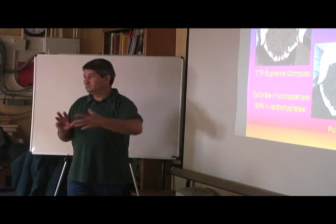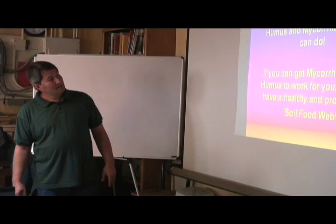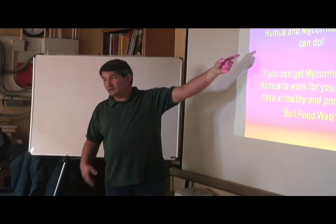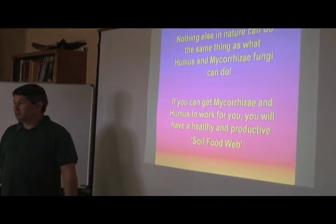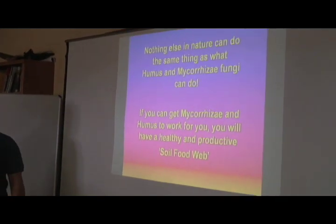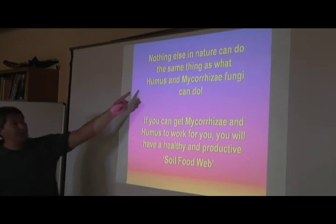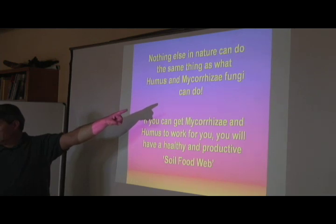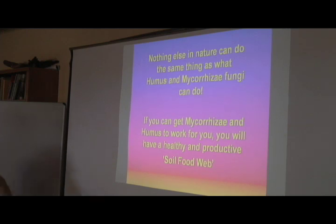So we have to know what's the right thing to do. I lecture all the time all over the country, and I have audiences of PhD scientists — top people from Cornell, UC Davis, Texas A&M — and I will say: nothing else can do what humus and mycorrhizae do, nothing. Those two things are more important to keeping a landscape or a farm healthy than anything else we can do.